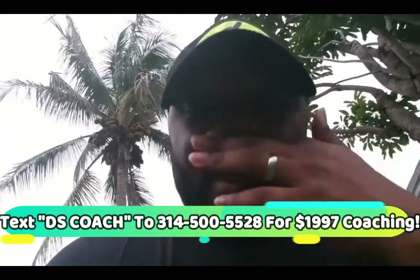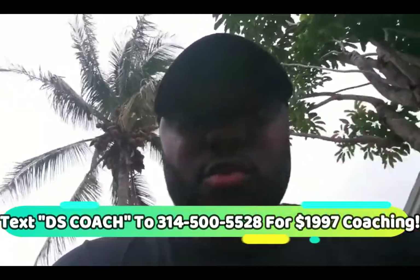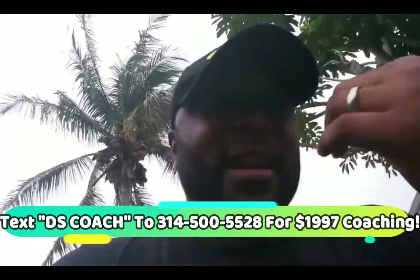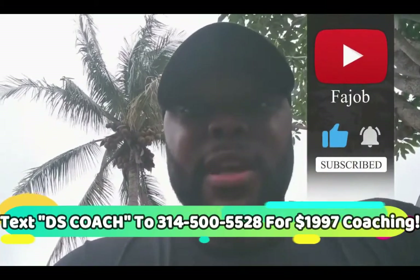Now that you know how drop servicing works, are you going to go back to affiliate marketing, drop shipping, or getting clients — when you know you can literally set this up in two days and start profiting by the end of the week with no money? If you're new to the channel, go ahead and subscribe. Set your alarm for the next video so you can be one of the first people there.